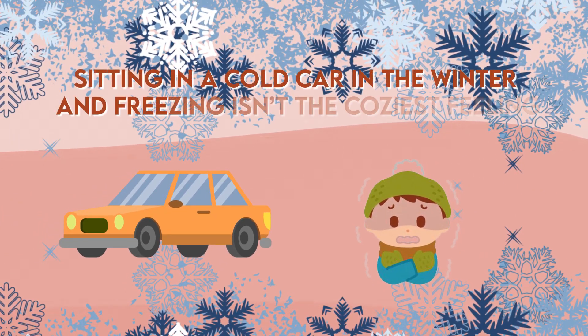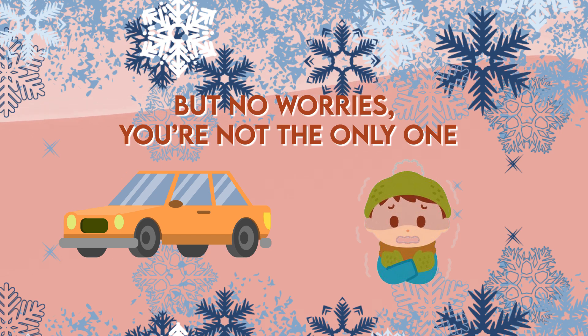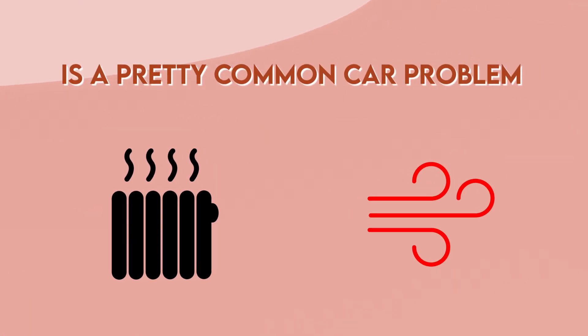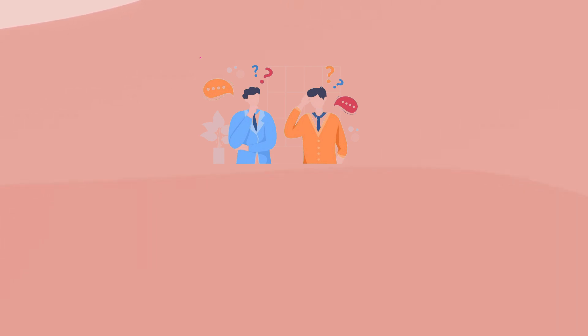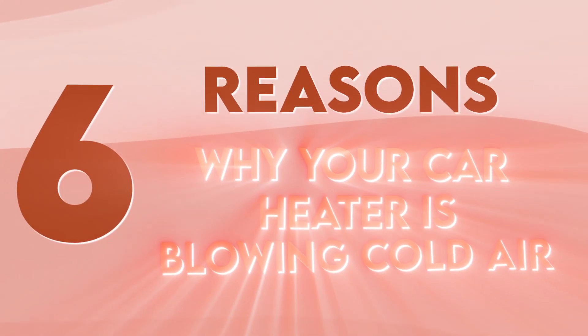Sitting in a cold car in the winter and freezing isn't the coziest feeling, but no worries, you're not the only one. Car heaters blowing out cold air is a pretty common car problem, but still, it's one of the most frustrating issues you can deal with. There are a few basic issues that are leading to your car heater not working properly, so let's dive deep into each one. Six reasons why your car heater is blowing cold air.